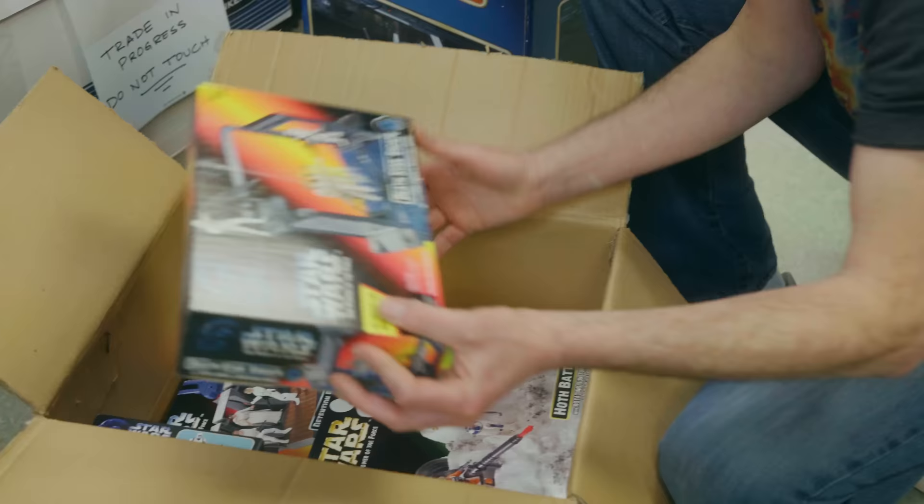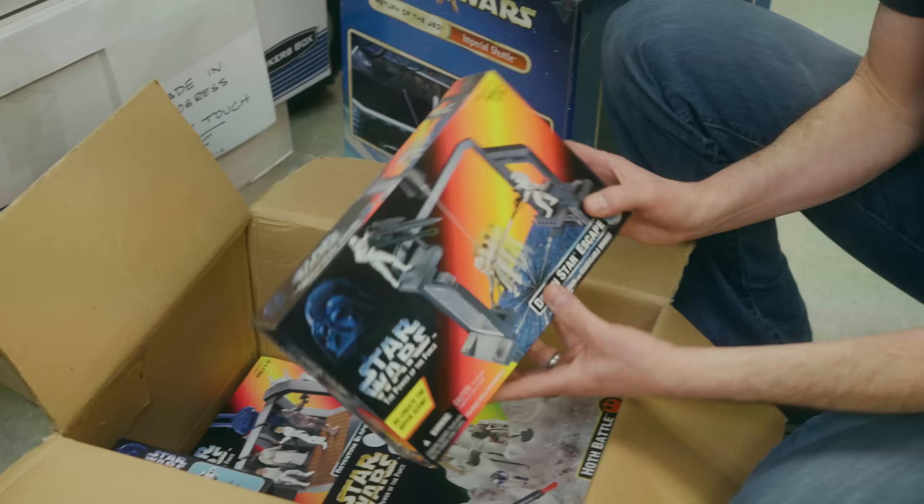These aren't anything special — roughly about $20 a piece, these might be $30. This one's about $15.